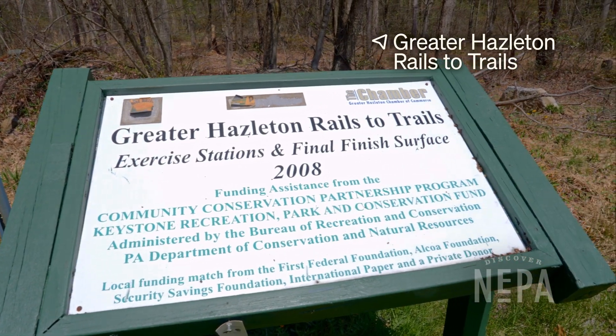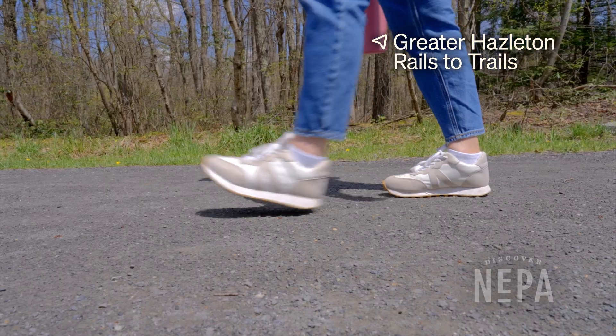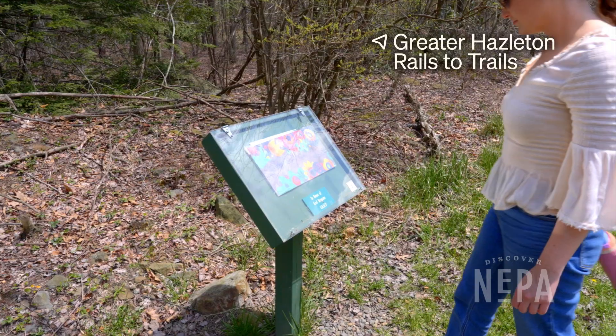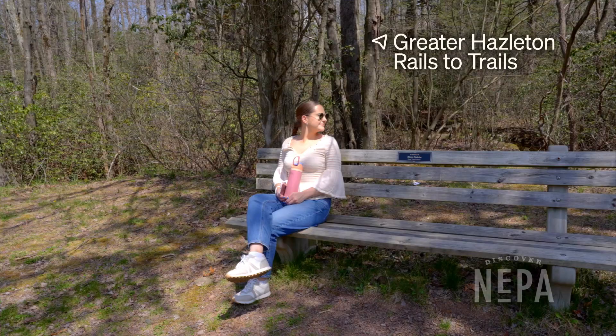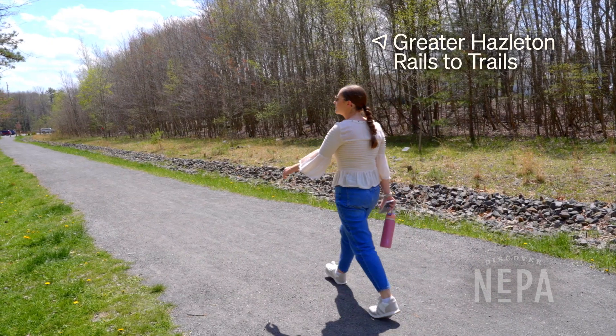Looking to get outside and enjoy the nice weather? The Greater Hazleton Rails to Trails has you covered. Take a scenic walk or enjoy a leisurely bike ride along the four-mile route that passes through woods and alongside meadows.